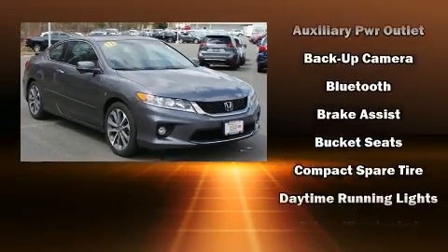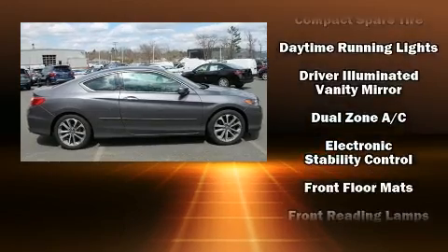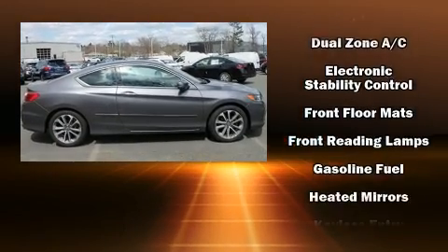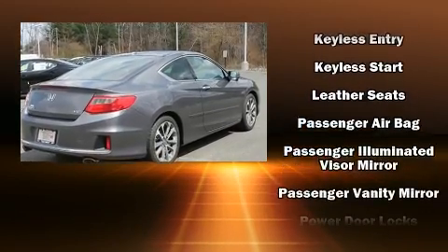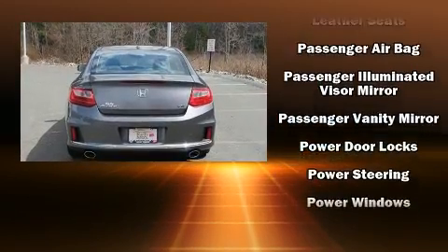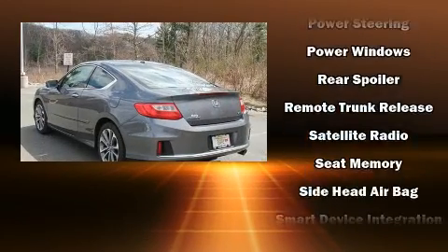You and your passengers will enjoy the stereo system, which includes a CD player with MP3 capability and seven speakers, enhancing the audio experience throughout the interior. Electronic stability control stands out as a technologically savvy innovation, keeping you better connected to the road.